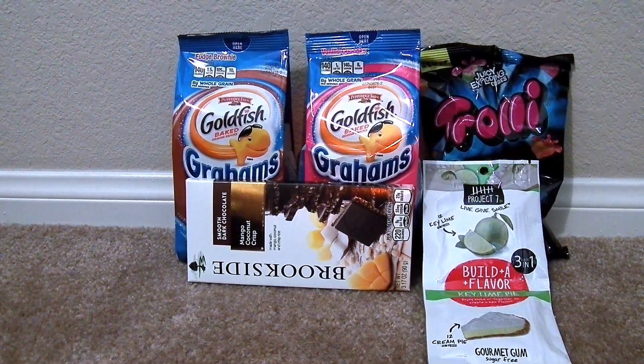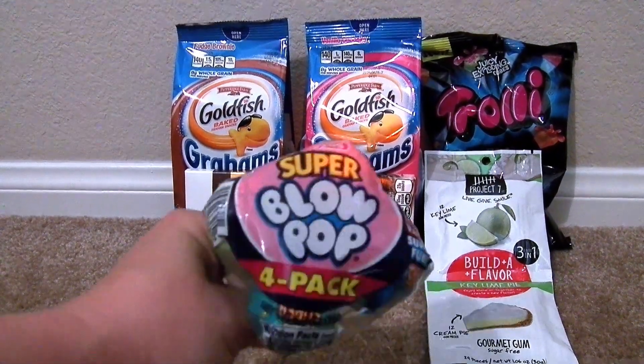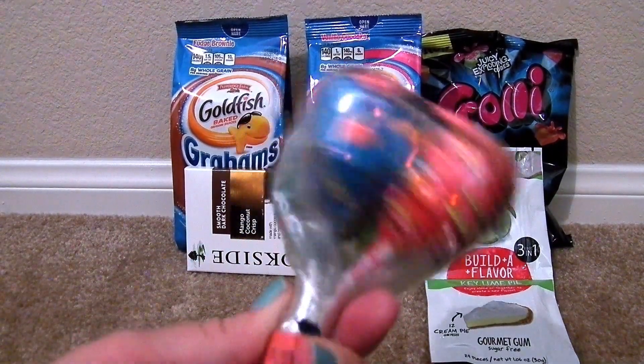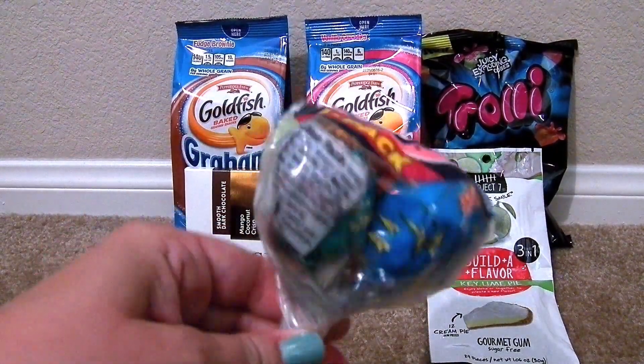So right here is my latest Target haul. I've also got some other things that we've wanted to review. I got these Blow Pops and they're like super-sized — they're way bigger than normal. This is a 4-pack, so I thought I would check these out and see if they're any different than normal Blow Pops.